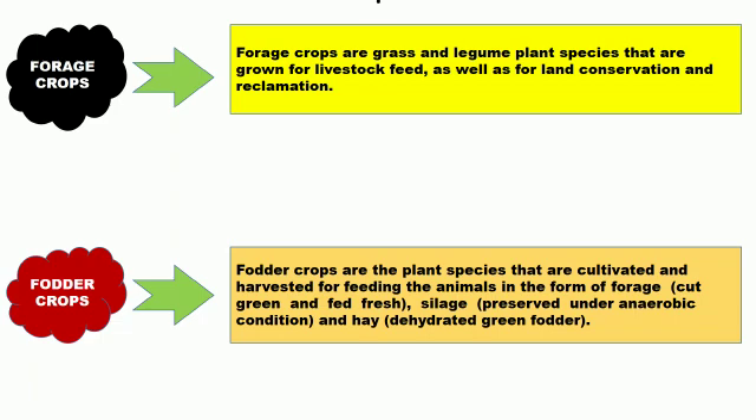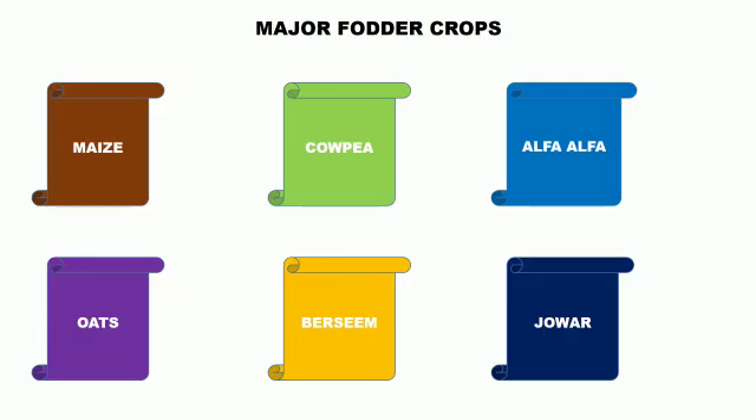Fodder crops are the plant species that are cultivated and harvested for feeding animals in the form of forage — that means they are cut green and fed fresh to animals, or cultivated for silage making and hay making so that they can be fed to animals during lean season. Major fodder crops are maize, cowpea, alfalfa, oats, berseem, and jawar.